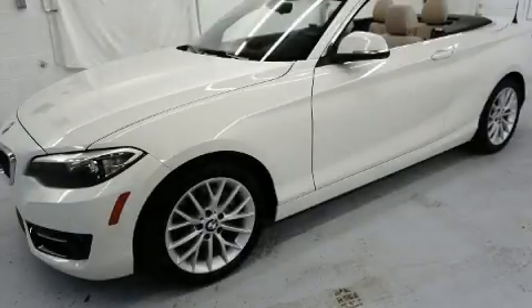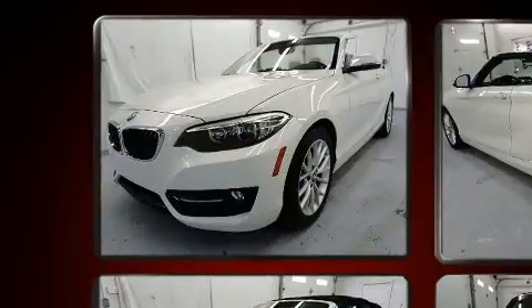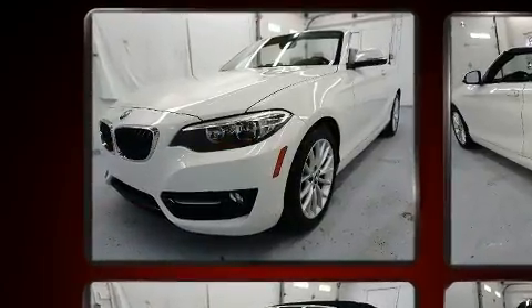Get excited about the 2016 BMW 228i. With fewer than 25,000 miles on the odometer, this vehicle combines dashing good looks with great efficiency and utility.